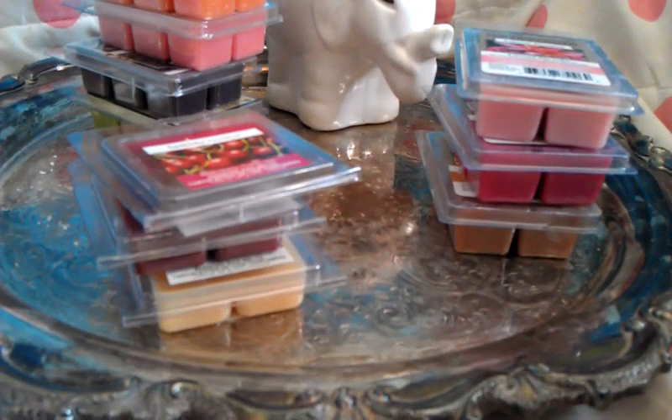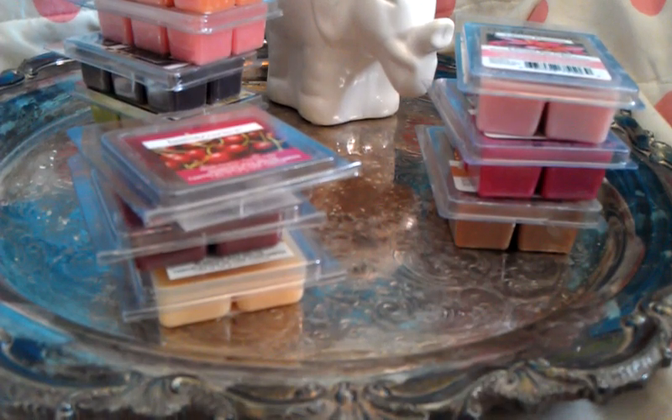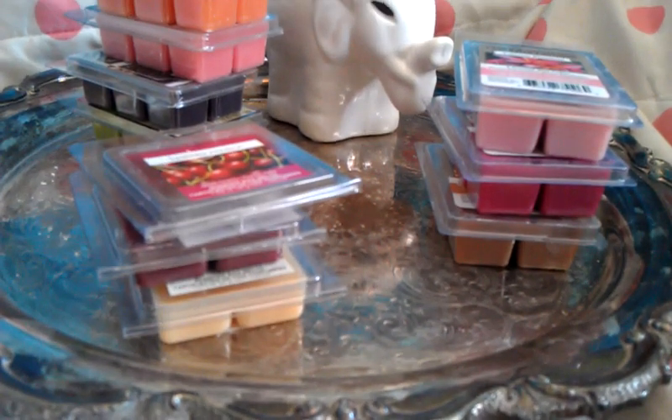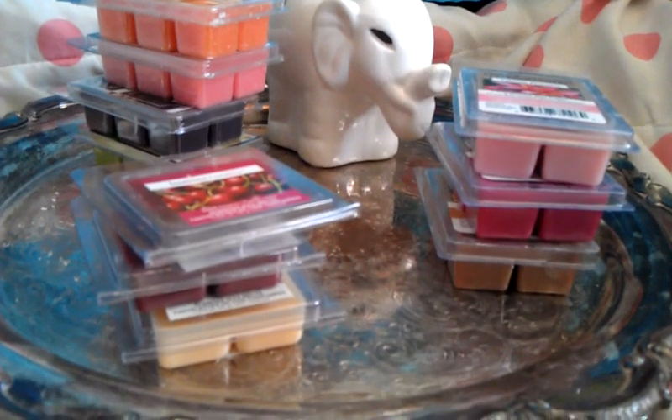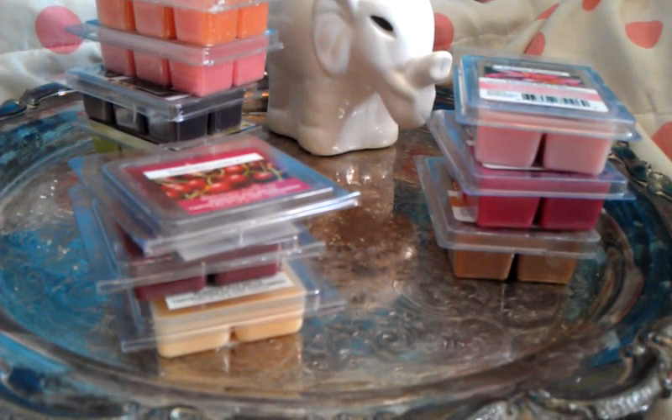Hello YouTube! Today I'm going to do a little collective haul. These are things that I've picked up within the last couple of weeks, but none of them were really big enough to do their own whole video on.